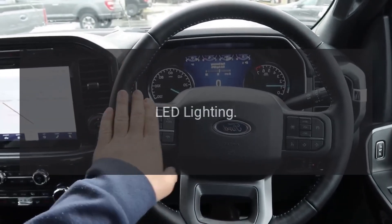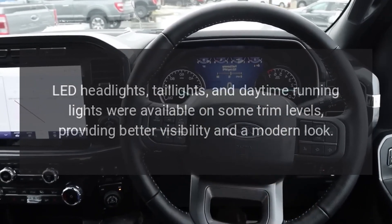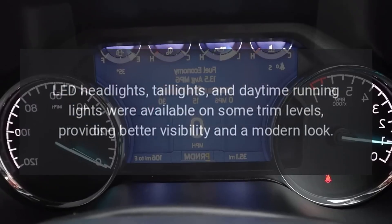LED lighting. LED headlights, taillights, and daytime running lights were available on some trim levels, providing better visibility and a modern look.